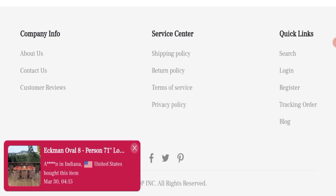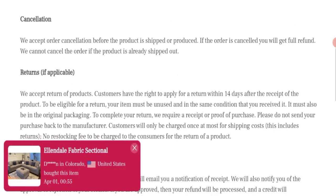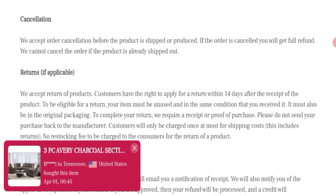Next we will talk about return and refund policy. Click here to the return policy section. As you can see, they state they accept returns of products. The customer has the right to apply for a return within 14 days after the receipt of the product.